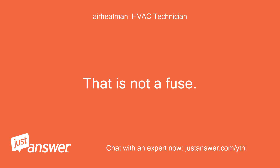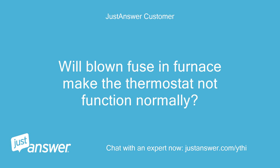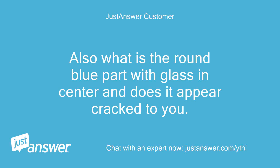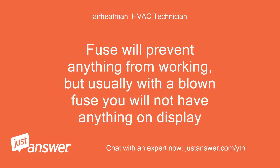That is not a fuse. The fuse, if you have one, will be in the furnace, not the thermostat. Will a blown fuse in the furnace make the thermostat not function normally? Also, what is the round blue part with glass in the center, and does it appear cracked? If it's cracked, does that mean it's faulty? A fuse will prevent anything from working, but usually with a blown fuse you will not have anything on display.